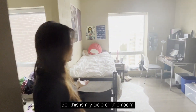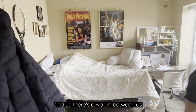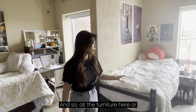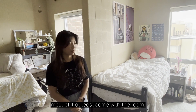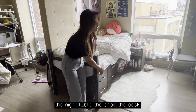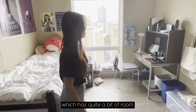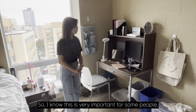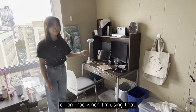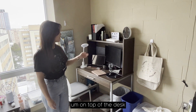This is my side of the room and this is my roommate's side of the room. There's a wall in between us that allows some privacy, which is why it's a semi-private room. Most of the furniture came with the room — for example, the bed, the two drawers underneath the bed, the night table, the chair, and the desk, which has quite a bit of room. It can fit a desktop, a laptop, and a keyboard or an iPad.